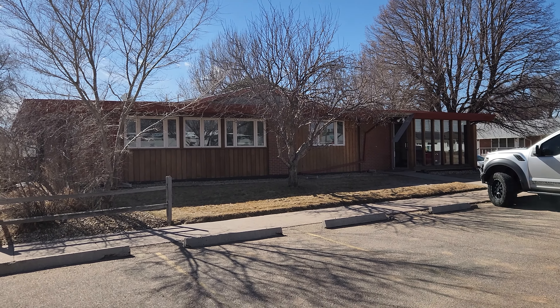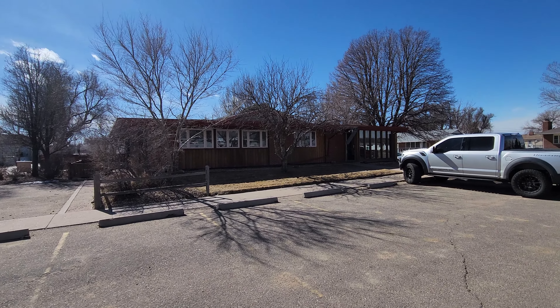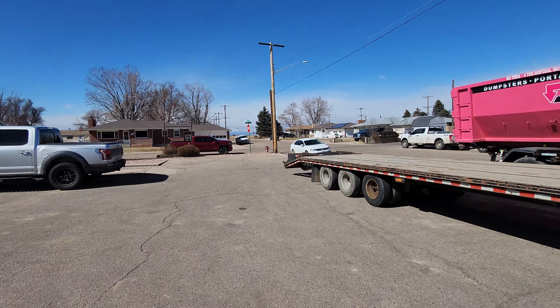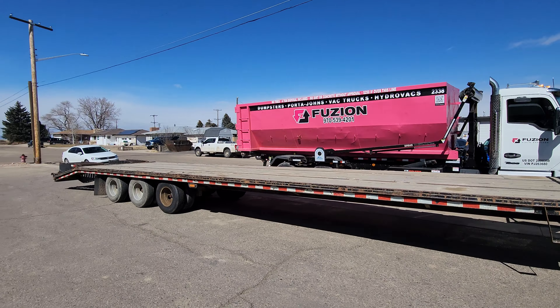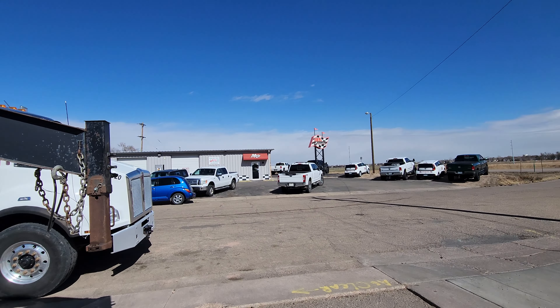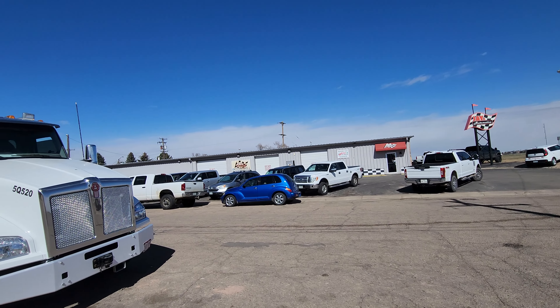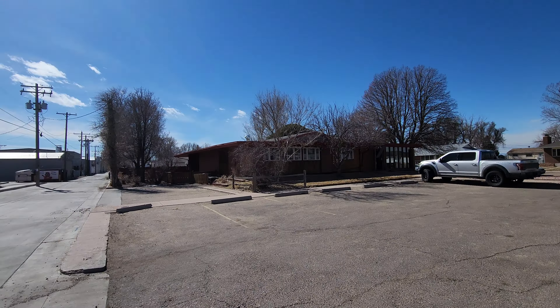Hey, it's Mark Ferguson with Investor More, and I am outside a commercial property I bought back in 2017 for $292,000, and it's pretty much been rented that whole time. Well, our tenants just moved out. Now I'm going to take a look at the property, see how it looks. You can see someone left a trailer here — I'm thinking it's the neighbors across the street who work on stuff. But what would my properties be without a trailer, camper, or tires left on them? That way, I know it's my property.